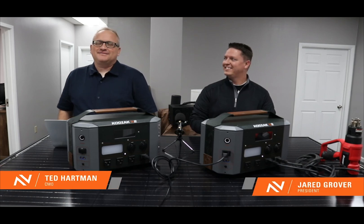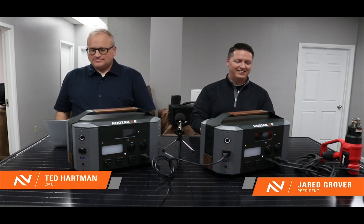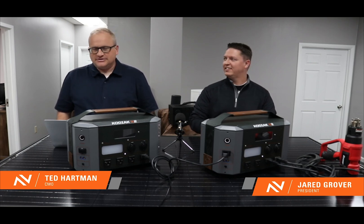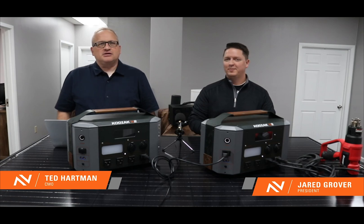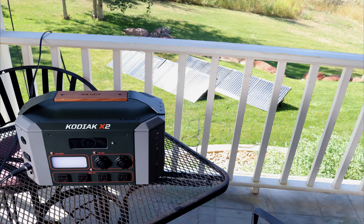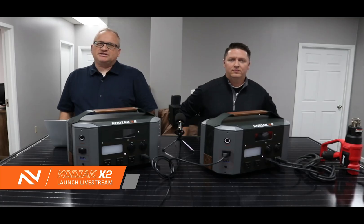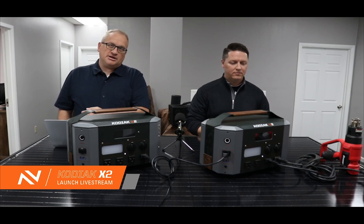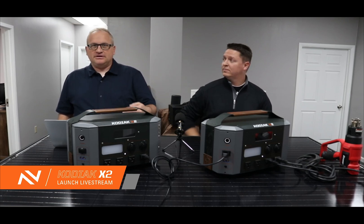We are really excited to be back on a live stream with all of you, and we're especially excited for the reason that we are on a live stream today. We are here to introduce a new product to you — a product called the Kodiak X2 Portable Solar Power Station. The Kodiak X2 is a new all-in-one power station, designed to be extremely portable when you need portability, and very powerful when you need a lot of power.